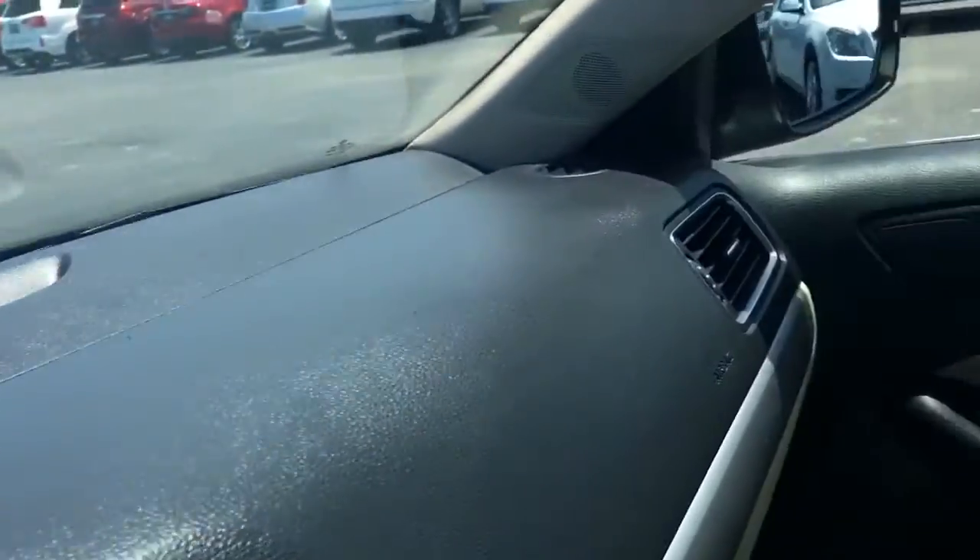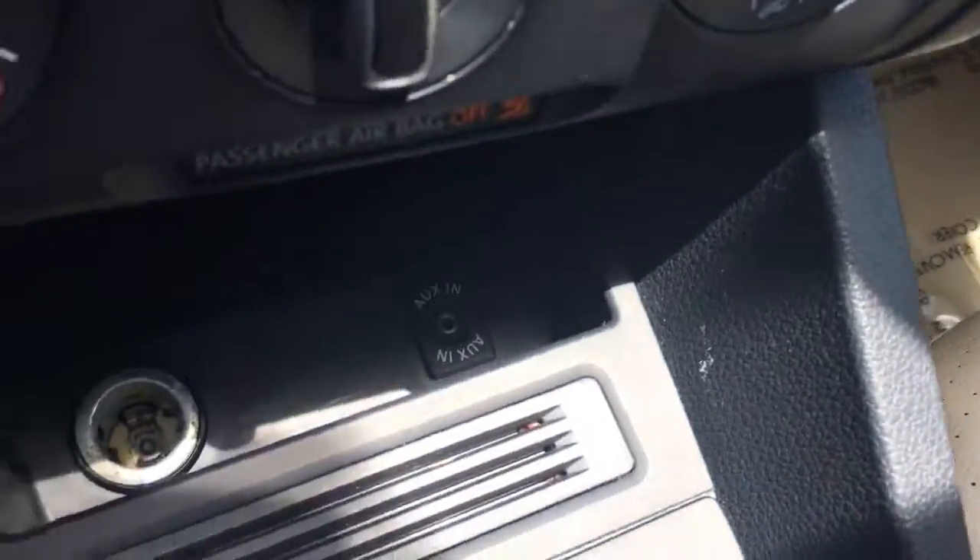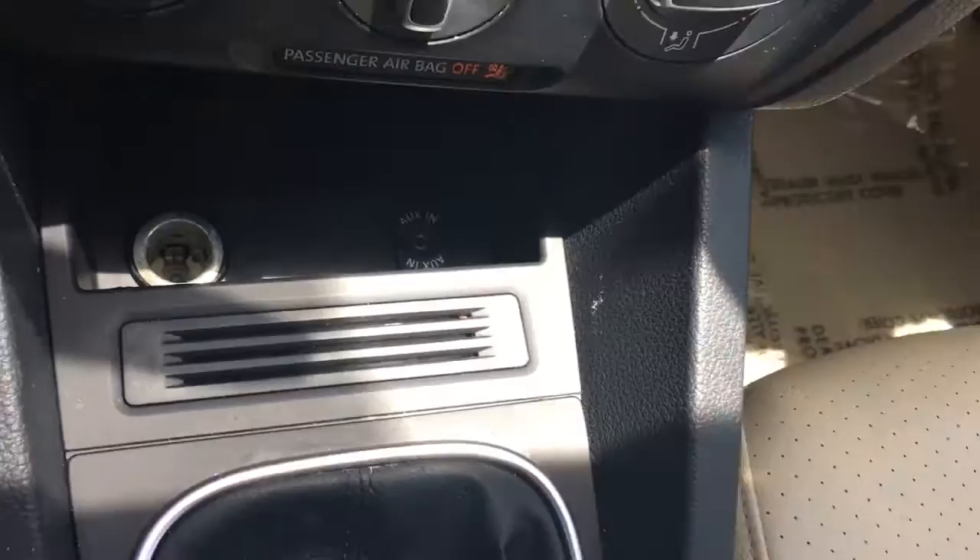21,268 miles on it. It's got an auxiliary port there and one of the Volkswagen USB ports there.